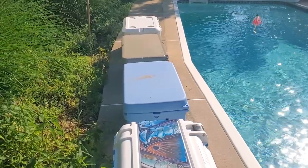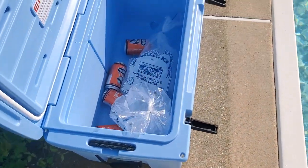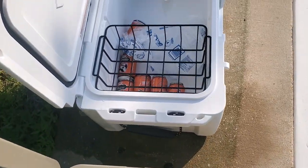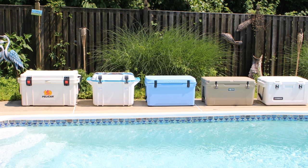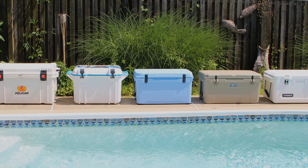Bottom line — Pelican, Otter, Engel, Yeti, and Dometic, we salute you. All these coolers are hands-down winners. You may find some features more or less to your liking, so shop around. The prices are relatively competitive — some were a little less expensive than others, but these coolers aren't cheap. Take your pick, people — they're all pretty darn awesome.